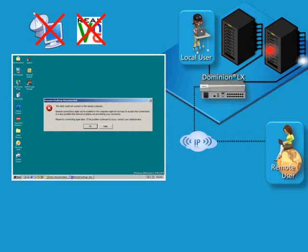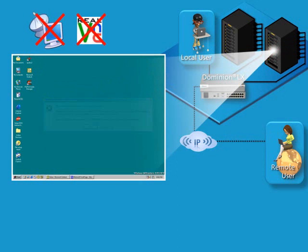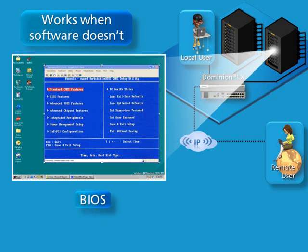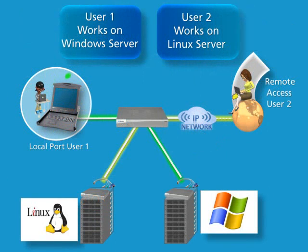Hardware-based and completely operating system independent, KVM over IP switches work when software tools cannot, enabling remote server access not only to the operating system, but also to the BIOS, the boot.ini menu, and to safe mode. Raritan's Dominion LX KVM over IP switches give local and remote small to mid-sized business IT administrators BIOS-level access and control of their servers, even when every other interface fails.